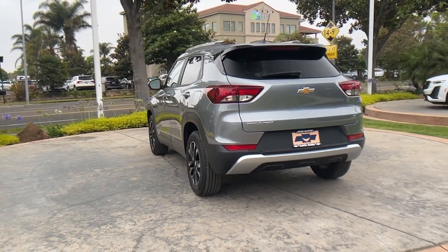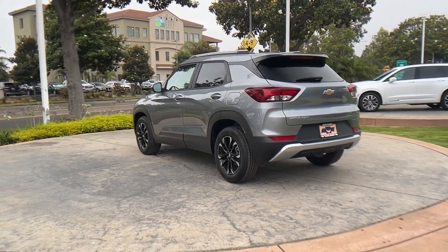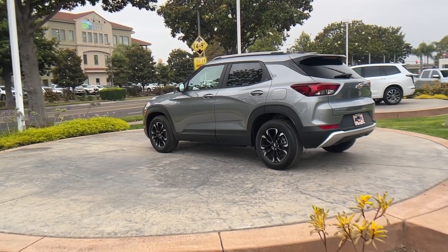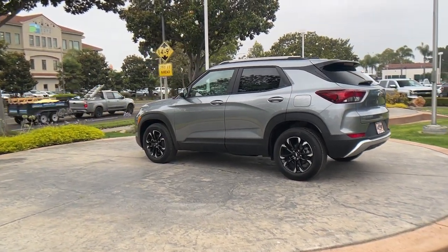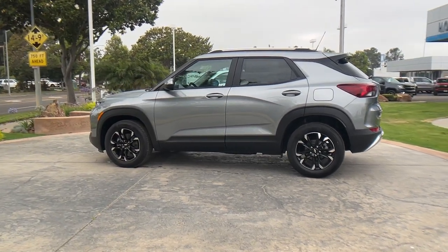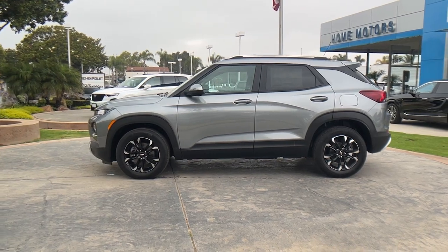Additional features include keyless entry, heated driver seat, heated mirrors, fog lamps, backup camera, satellite radio, alarm, and heated front seats. Don't miss the chance to enjoy the comfort and convenience of this modern-minded Trailblazer. Our team will give you an outstanding test drive experience — stop in today.